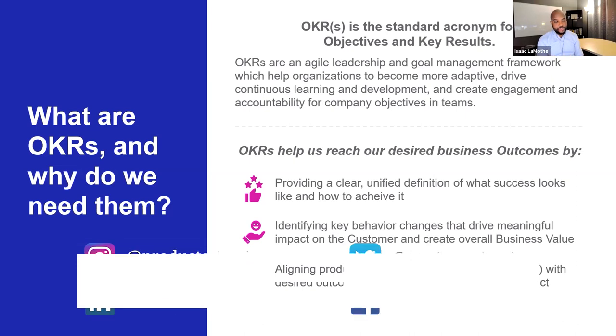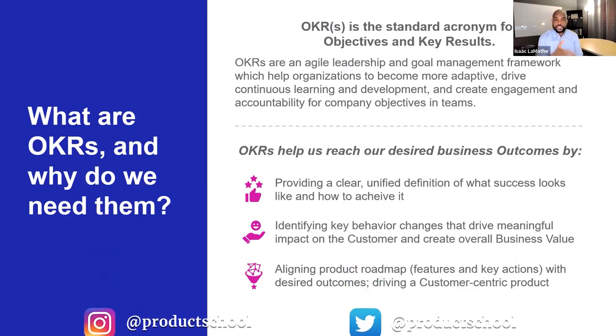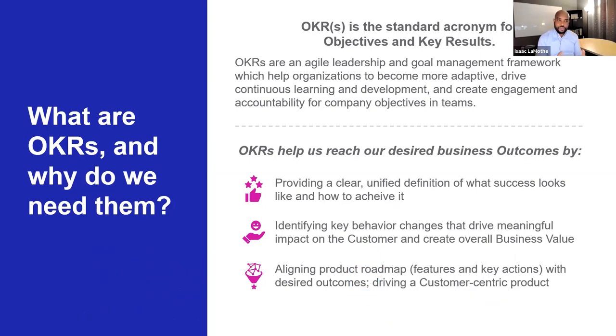OKRs provide a clear, unified definition of what success looks like. They identify the key behavior changes to achieve and drive meaningful impact for both the customer and the business. For us, they're a great way to know that we're on track to achieve the expected outcome that we're looking for.